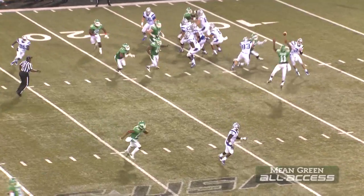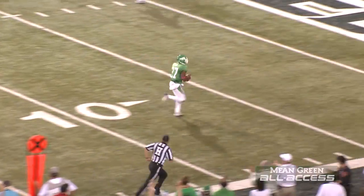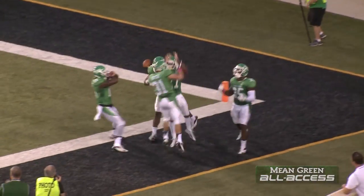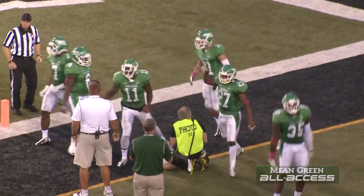Allen in relief of Logan Kilgore. On first down he throws a tipped pass. It's intercepted. Zach Whitfield. 10, 5. Touchdown, Mean Green. 19 yards on the pick. Touchdown, North Texas.